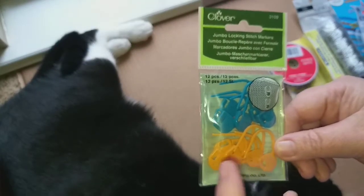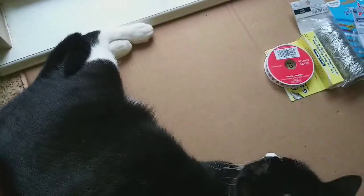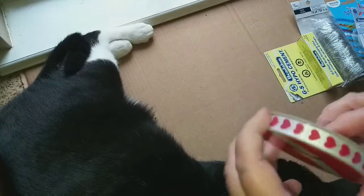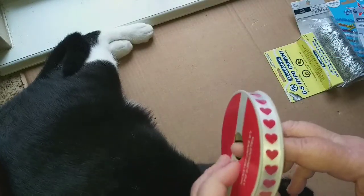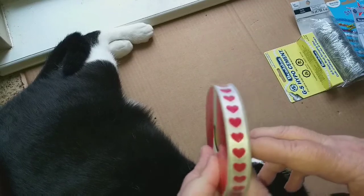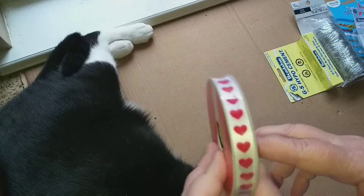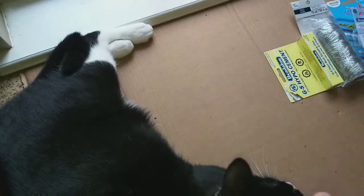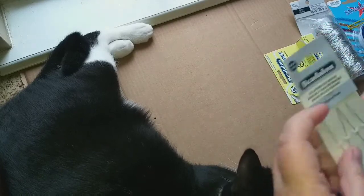I picked up some stitch markers — these are the ones that actually lock in place. I think I like these better than the ones I currently have. Their Valentine ribbon was on sale, I think 30 or 40% off, and I found this pretty satin with hearts on it, so I picked up one roll of that.